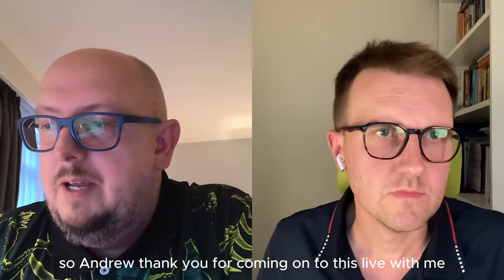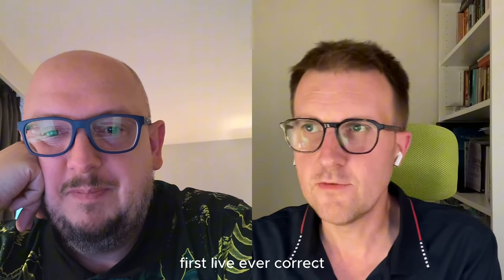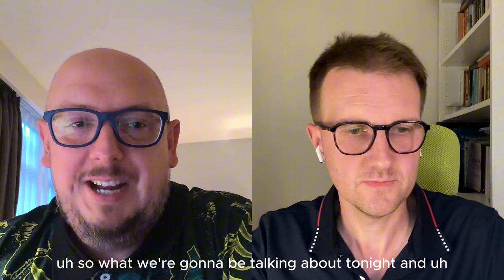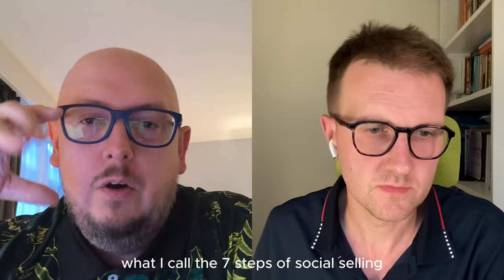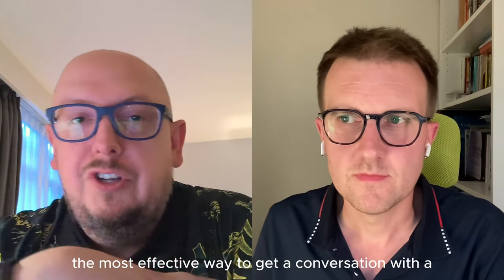Andrew, thank you for coming on to this live with me. First live ever, correct. What we're going to be talking about tonight, and we're going to share some screens and show you some stuff, is first off what I call the seven steps of social selling. In other words, the most effective way to get a conversation with a prospect.